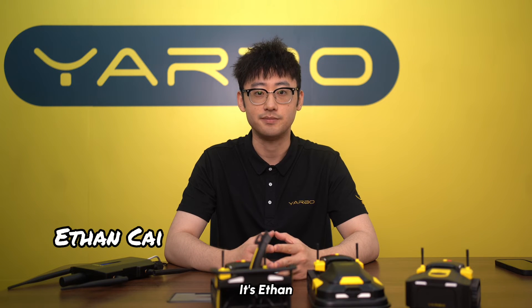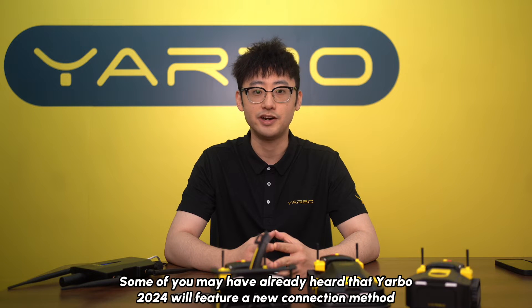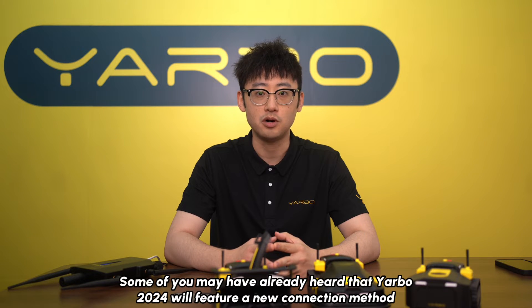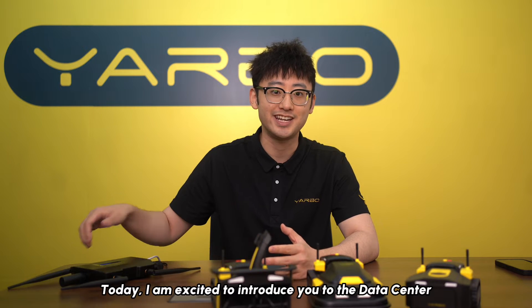Hey YARBO enthusiasts, it's Ethan. Welcome to the YARBO lab. Some of you may have already heard that YARBO 2024 will feature a new connection method. Today, I'm excited to introduce you to the data center.